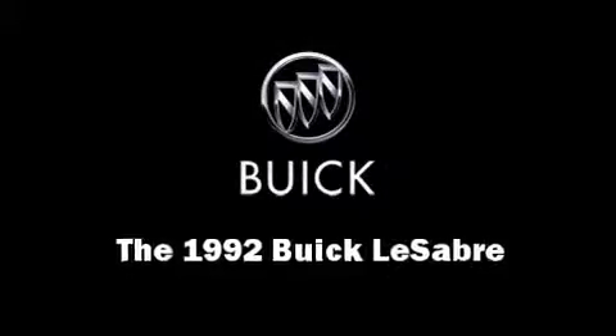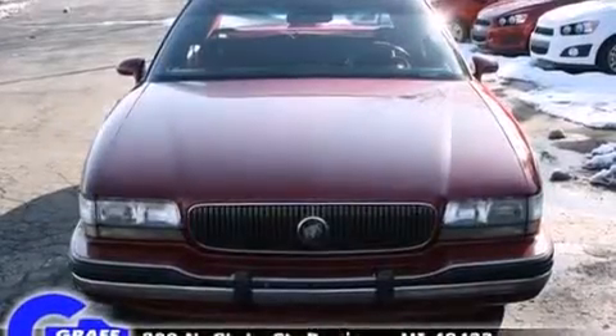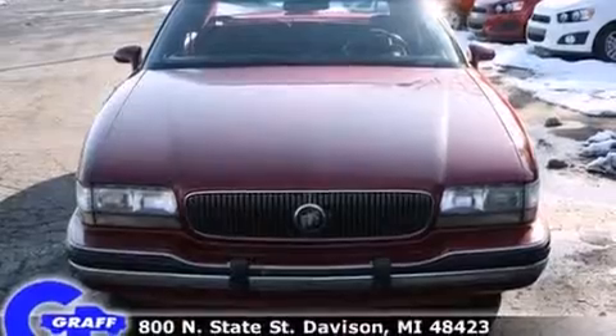The 1992 Buick LeSabre. This four-door sedan provides exceptional value.